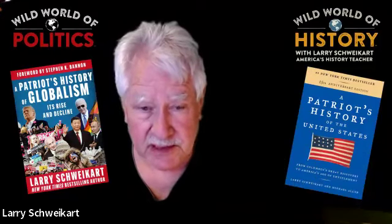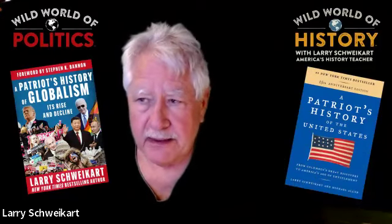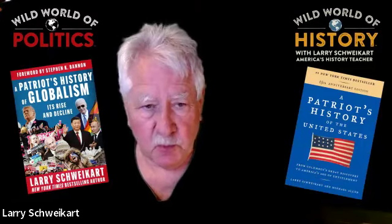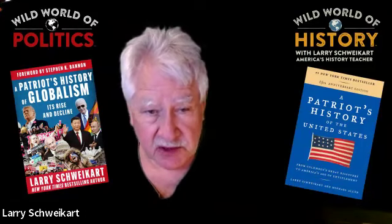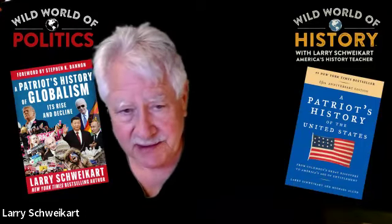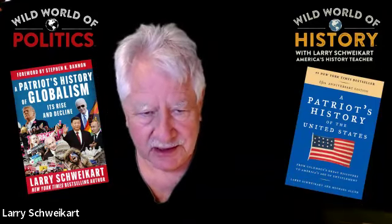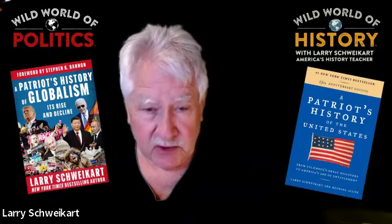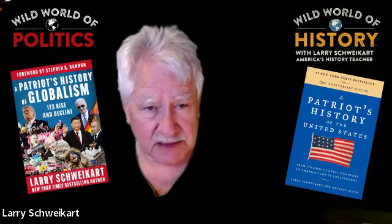The convention price holds through about July 15th, and there is a discount code. The world history course starts in 1775 and goes up to the present — it's really more of a modern world course. I don't get into Rome, Egypt, and the medieval period, but you'll have your hands full teaching Africa, Asia, Russia, Latin America, and the Middle East.